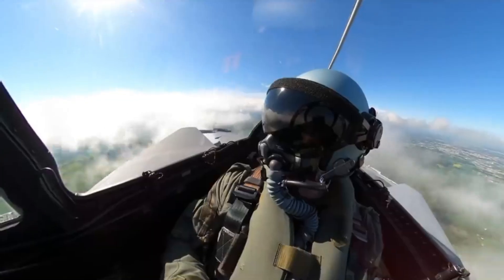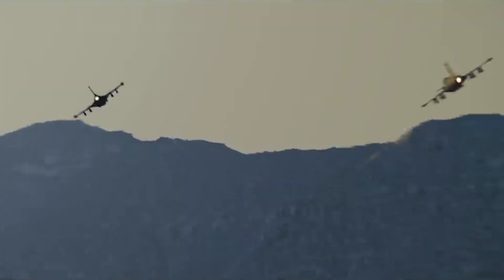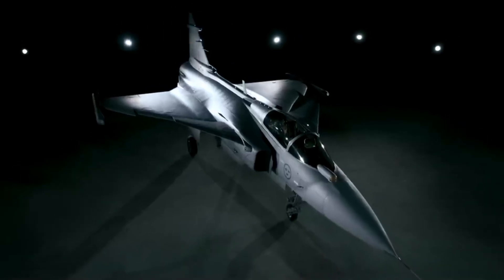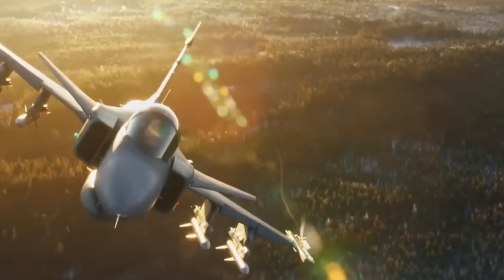Electronic warfare: the Gripen E is often described as an electronic warfare beast, with a powerful Orexus EW suite that allows it to jam, deceive, and survive in heavily defended airspace. Weapons flexibility: from Meteor beyond-visual-range missiles to precision bombs and cruise missiles, the Gripen can carry a wide variety of NATO and non-NATO weapons.